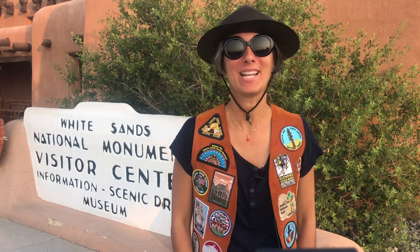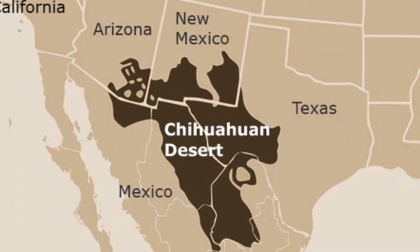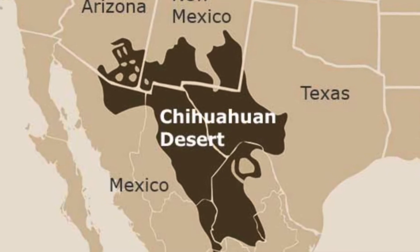Welcome Wilderness Explorers! It's Miss Jisa and today we are at White Sands National Monument in New Mexico. White Sands National Monument is located in the Chihuahuan Desert. This desert is the largest and also coolest and wettest in North America.